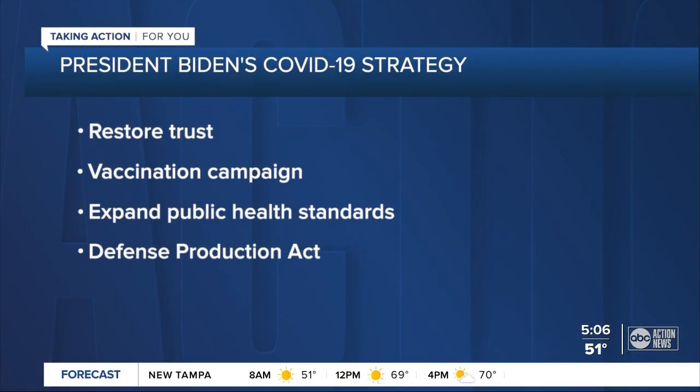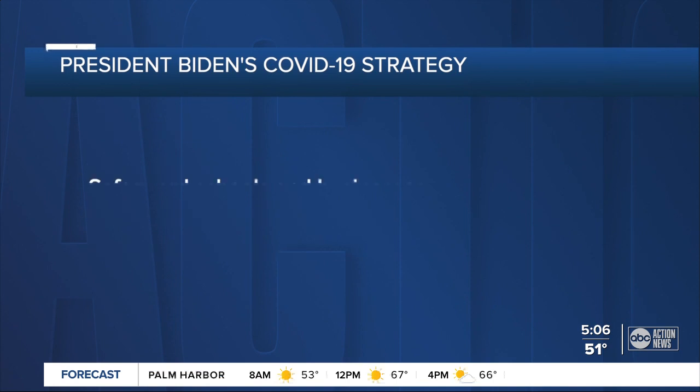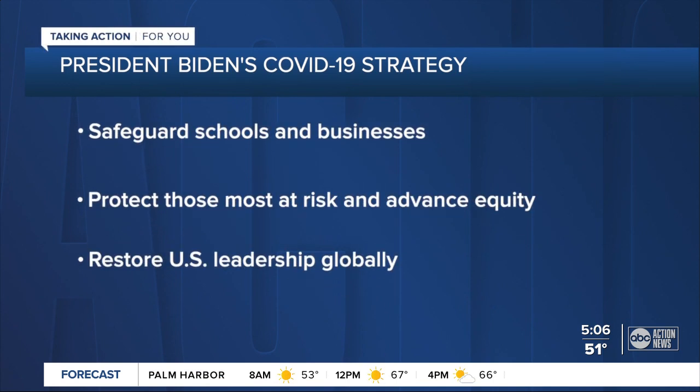In a 23-page document, the Biden administration lays out its COVID-19 response plan. It has seven main goals, here they are on your screen. The president will immediately sign 10 executive orders and other directives to get these goals in motion. They'll be in step with some of the steps the president took yesterday to rejoin the World Health Organization, encourage masking, and create the White House COVID-19 response team.